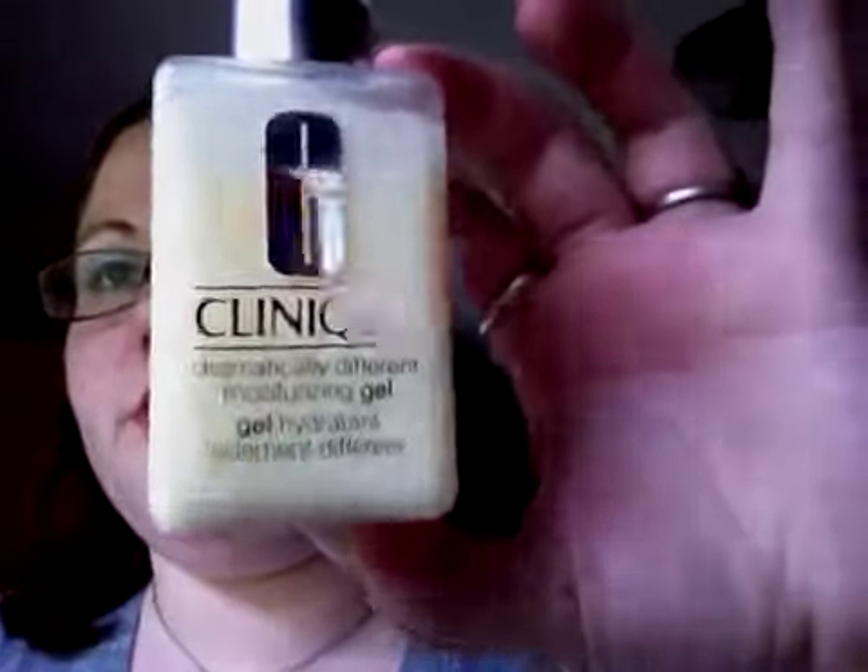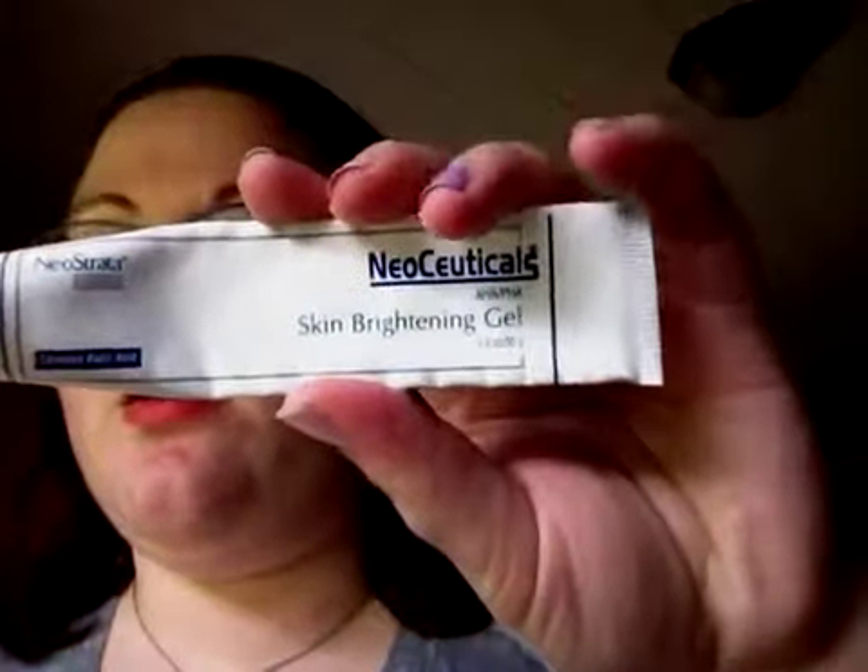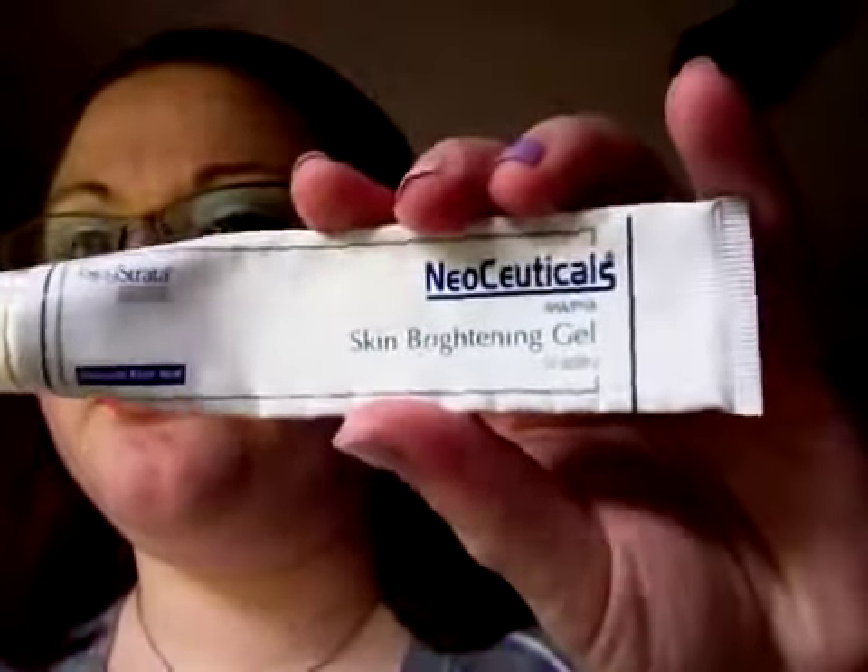Now jumping into skin care — my new favorite moisturizer is the Clinique Dramatically Different Moisturizing Gel. This is the pump version, and it's for combination to oily skin. Another longtime favorite is the Neocutical Skin Brightening Gel, which is amazing.